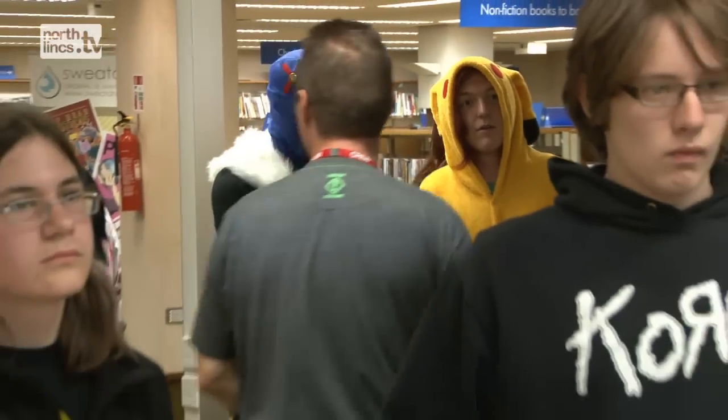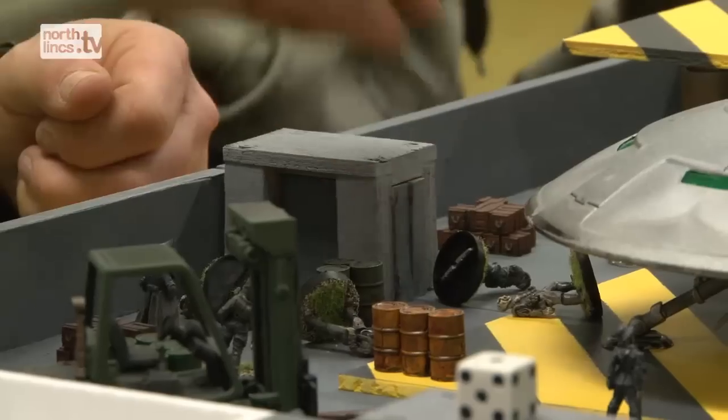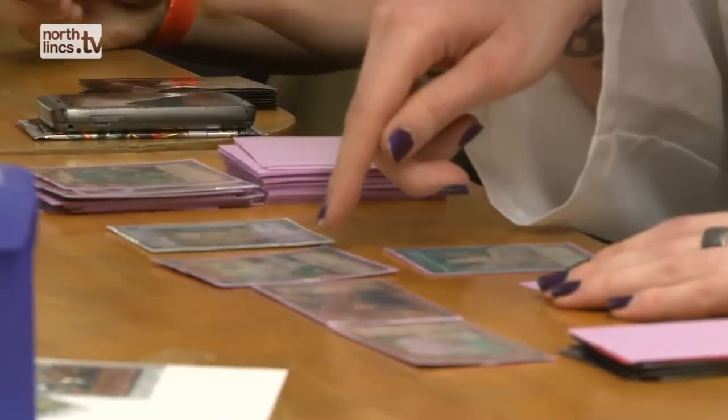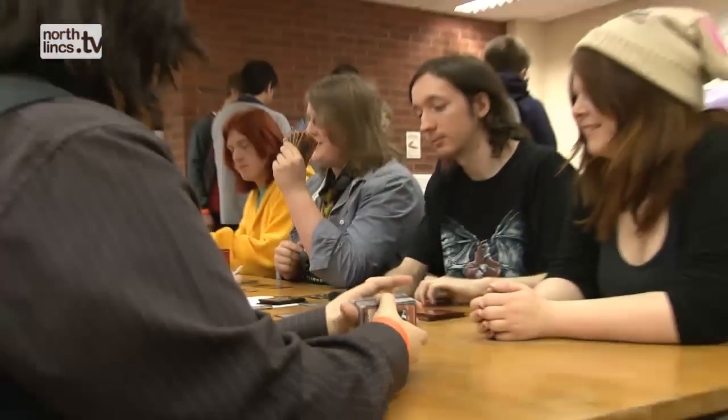We have all sorts of competitions and tournaments going on upstairs, mainly run by the volunteers. We do have a Yu-Gi-Oh! club that runs weekly in the library on a Wednesday evening. Yu-Gi-Oh! is a Japanese trading card game — it's been around for many years and it's quite an intricate game.